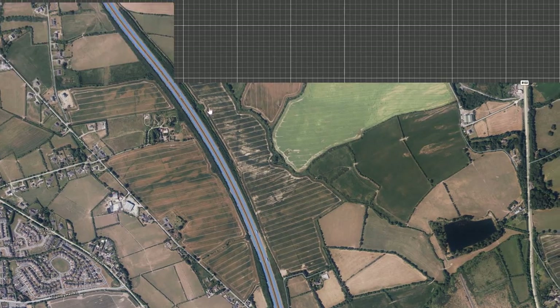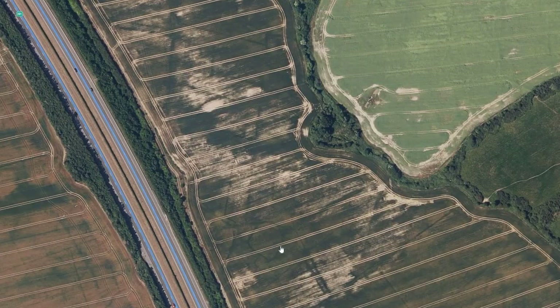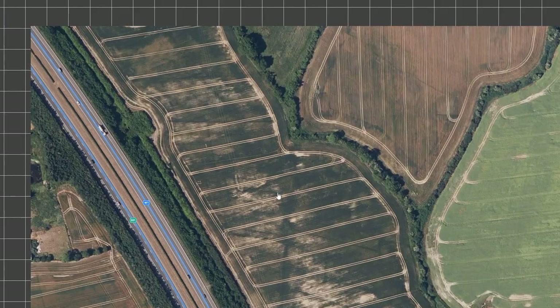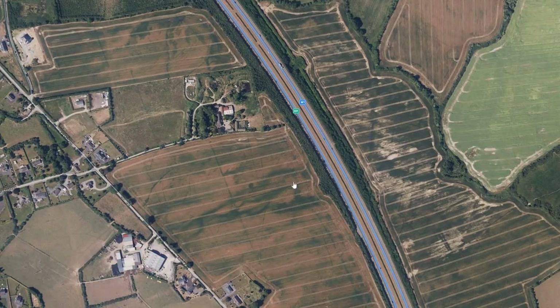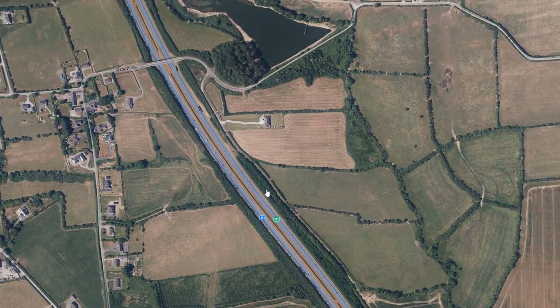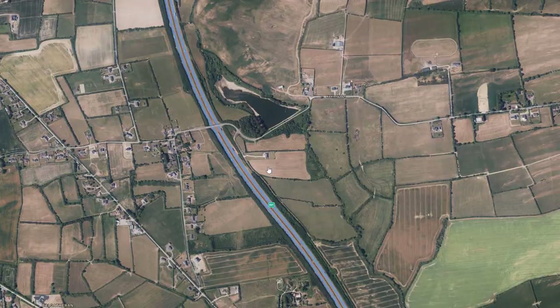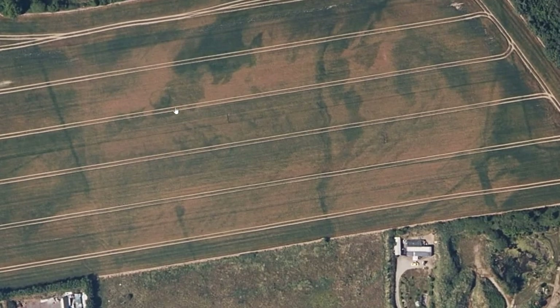I found sites straddling the motorway along the Hill of Wrath — you'll see some of those there. And there were a couple of ring ditches — two ring ditches there.